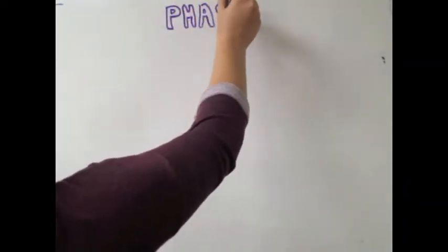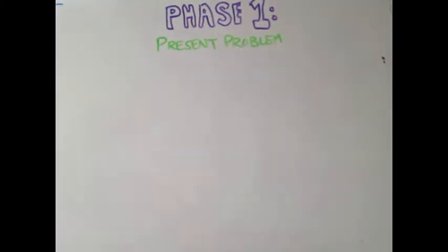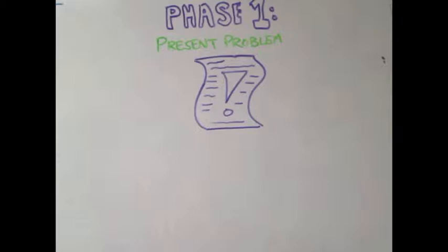The problem-based learning model as described by Barrows has five phases. The first phase is presenting the problem scenario. The problem is the focus for acquiring knowledge and reasoning strategies. Learners are presented with the problem and, through discussions with their group, activate their prior knowledge.